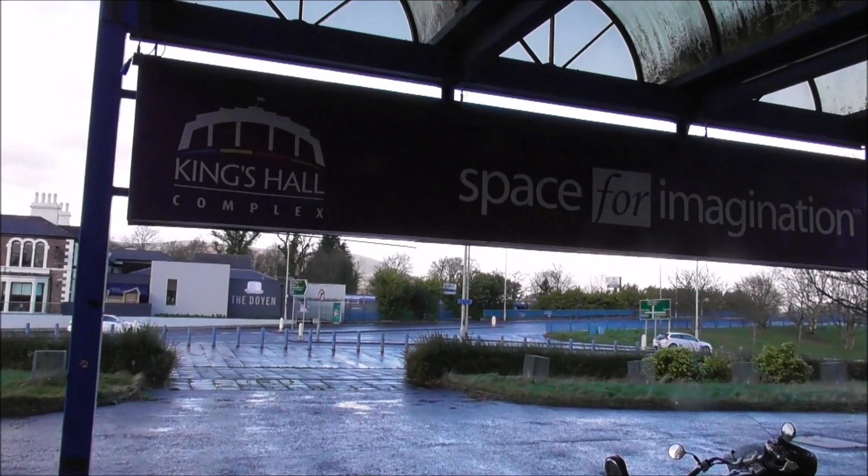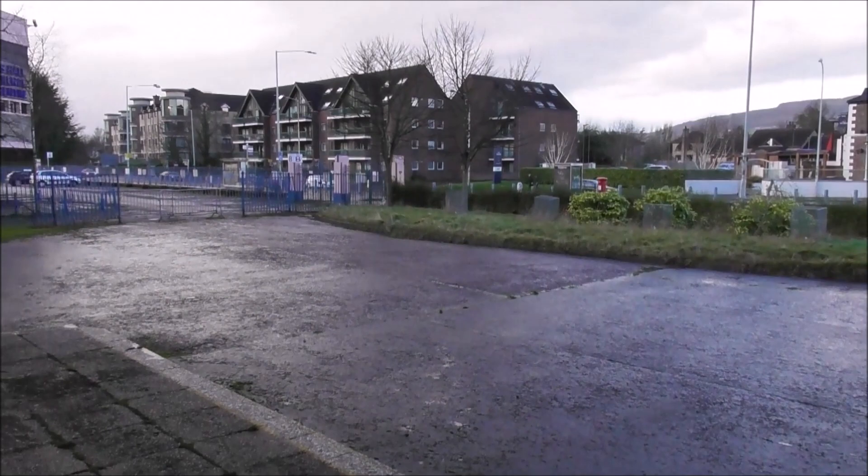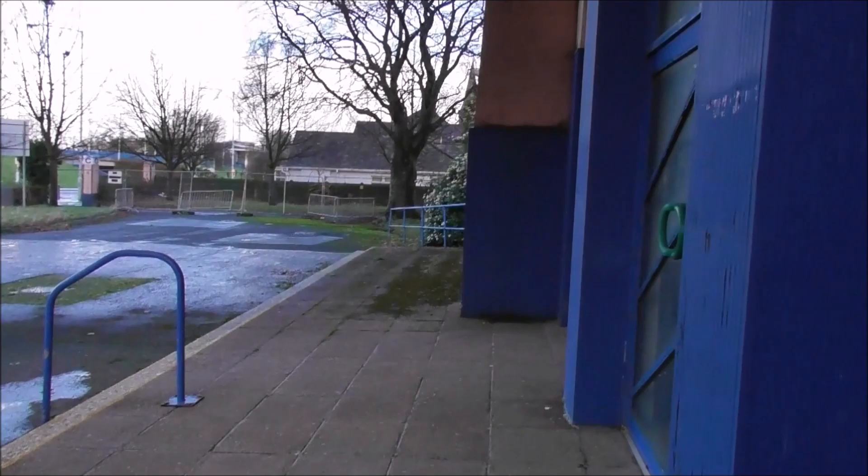The King's Hall building itself, which I'm gonna show you in video, is looking quite sad, folks. The grass hasn't been cut here. There's so much moss about the place. It's just generally run down, and it's so sad to see this.